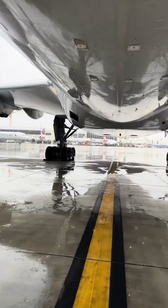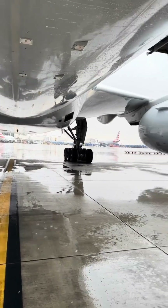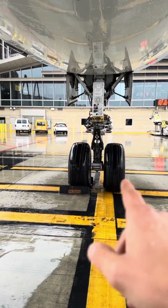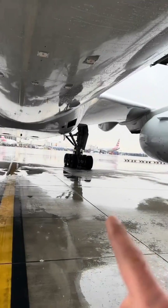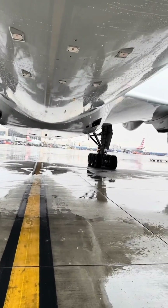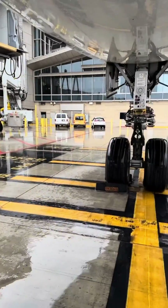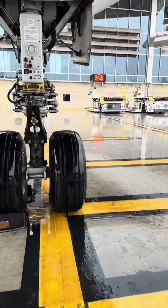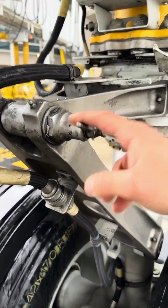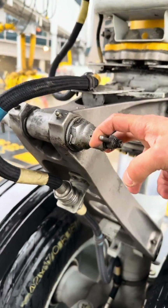From time to time, this system does malfunction. Here is a very good example of how we clear that fault. This is a 777-200 where the main gear steering actuators — or the system — malfunctioned and put out a fault on the EICAS. EICAS stands for Engine Indication and Crew Alerting System.